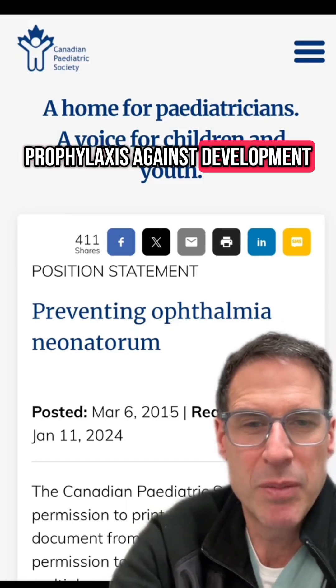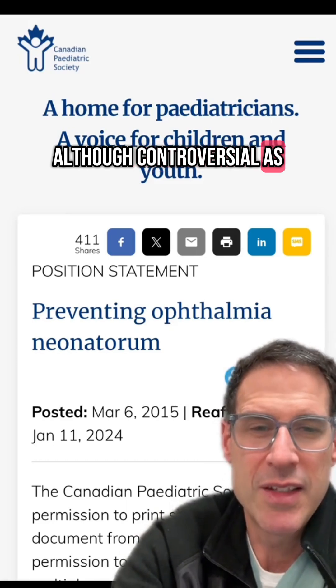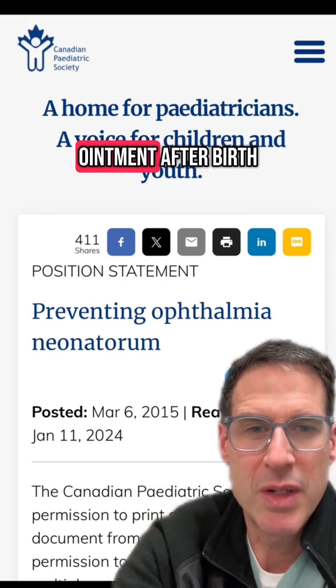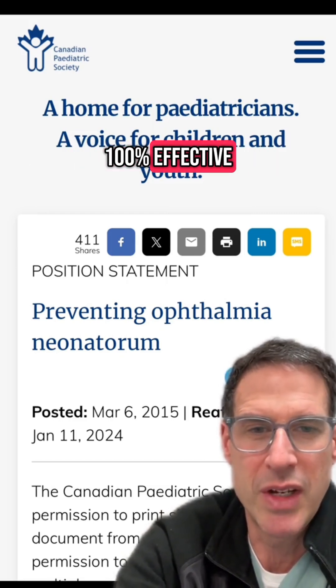Prophylaxis against development of Ophthalmia Neonatorum is possible, although controversial, as the CPS indicated in this statement from 2015. Prophylaxis with erythromycin ointment after birth may help to prevent some cases, but is not 100% effective.